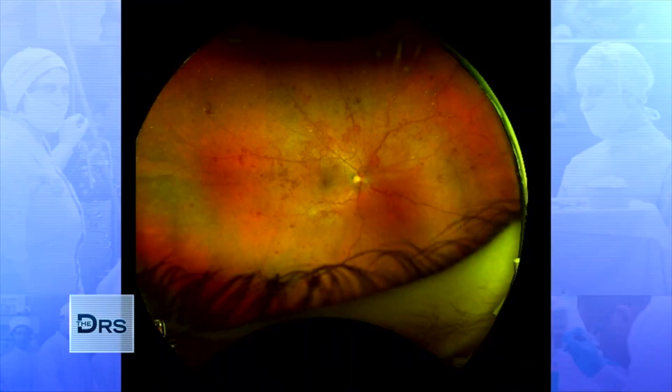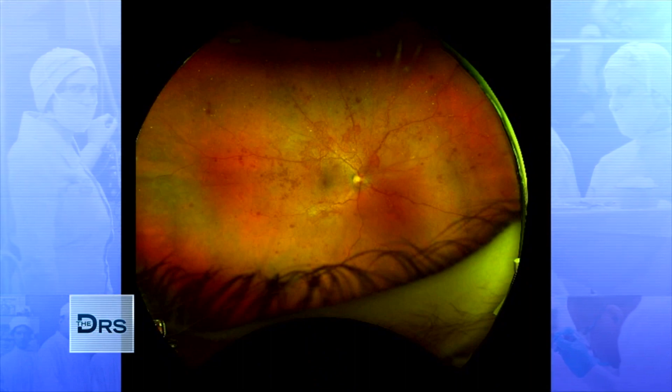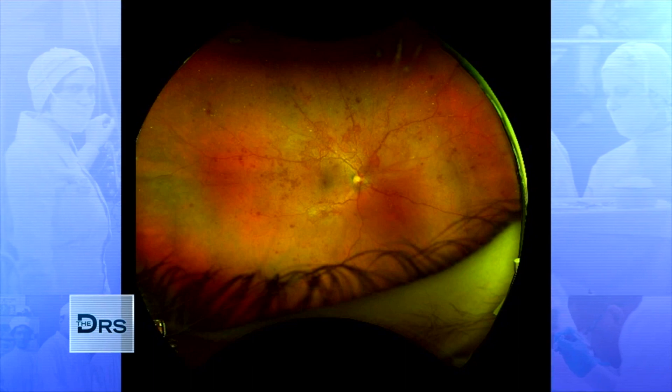The next photo shows some splotches of red around the blood vessels, and that's actually blood that is leaking out into the eye. There's also some small wispy red lines, and that's the eye's attempt to grow new blood vessels, which sounds great initially, but those new blood vessels actually end up causing more problems in the long run.